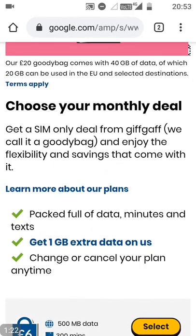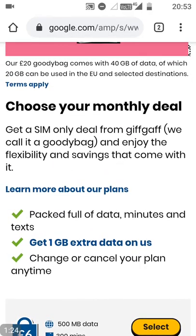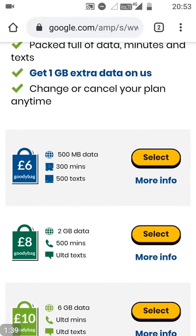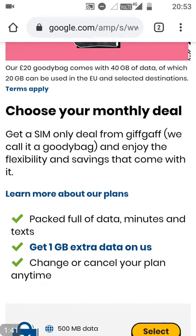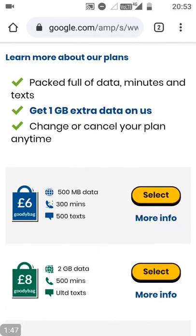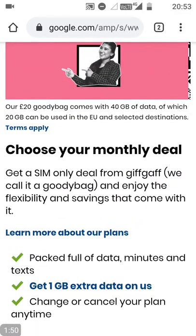Within their plans, they give you data, minutes, and texts. They also give you an extra gigabyte of data on packages above £10 a month. And you can change or cancel your plan anytime. I just want to touch on this — change or cancel your plan anytime means you don't have to necessarily upgrade your plan.